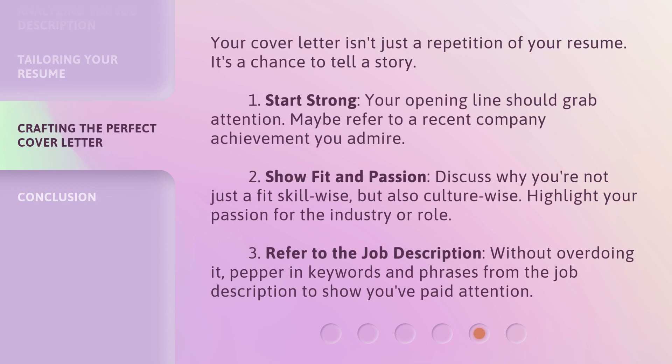Your cover letter isn't just a repetition of your resume — it's a chance to tell a story. One, start strong: your opening line should grab attention, maybe referring to a recent company achievement you admire. Two, show fit and passion: discuss why you're not just a fit skill-wise but also culture-wise, and highlight your passion for the industry or role. Three, refer to the job description: without overdoing it, pepper in keywords and phrases from the job description to show you've paid attention.